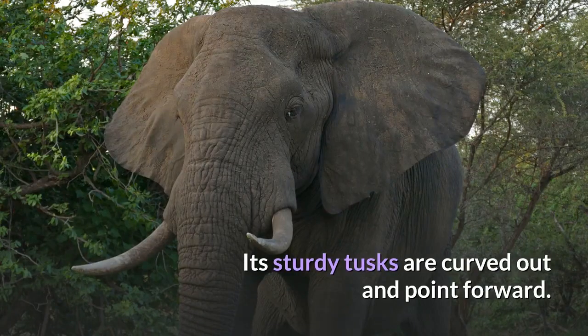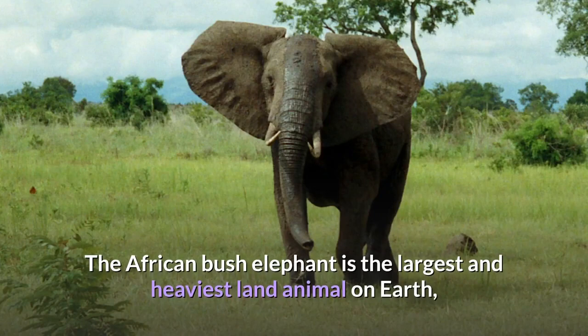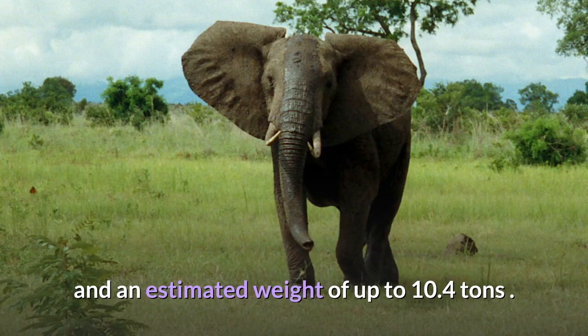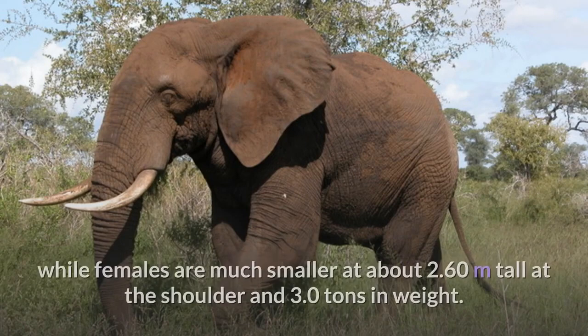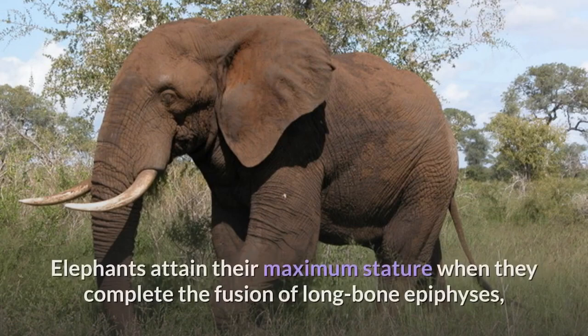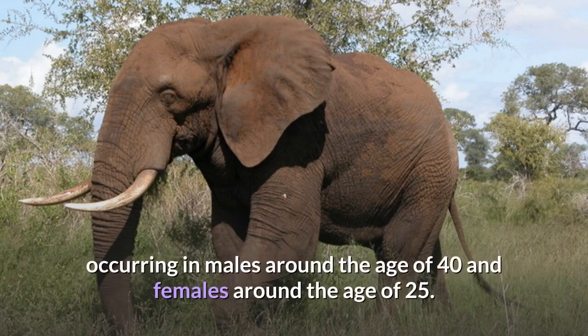Its sturdy tusks are curved out and point forward. The African bush elephant is the largest and heaviest land animal on earth, with a maximum recorded shoulder height of an adult bull of 3.96 meters and an estimated weight of up to 10.4 tons. On average, males are about 3.20 meters tall at the shoulder and weigh 6.0 tons, while females are much smaller at about 2.60 meters tall at the shoulder and 3.0 tons in weight. Elephants attain their maximum stature when they complete the fusion of long bone epiphyses, occurring in males around the age of 40 and females around the age of 25.